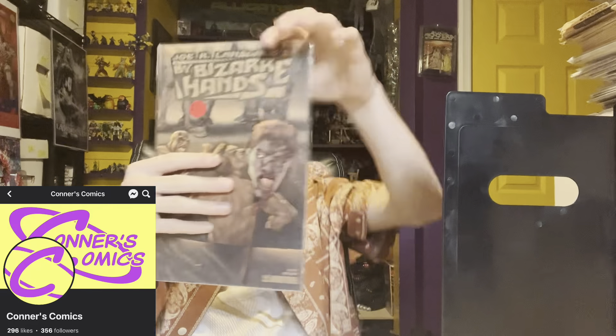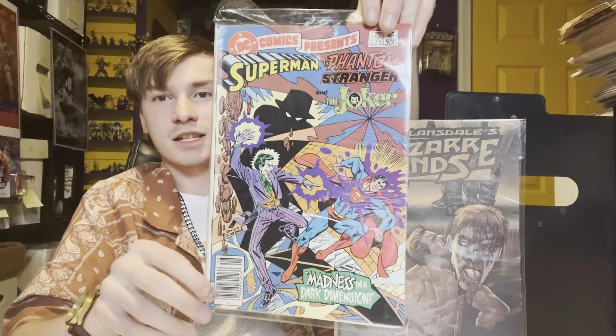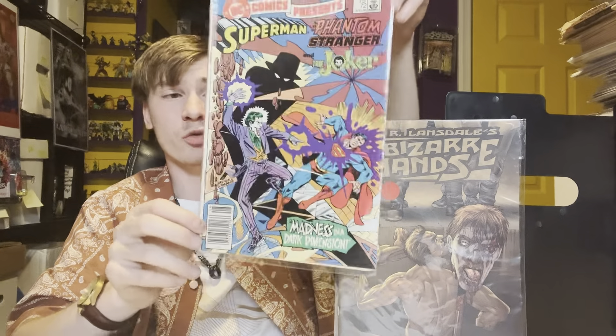Joe R. Lansdale's By Bizarre Hands — this is an Dark Horse Press comic with a great head on the pike wraparound cover. For so cheap. DC Comics Presents number 72 — it's Superman, the Joker, the Phantom. For so cheap, who cares? Even if it sucks I'll read it once and I'll throw it in my dollar bins, or maybe I'll keep it.